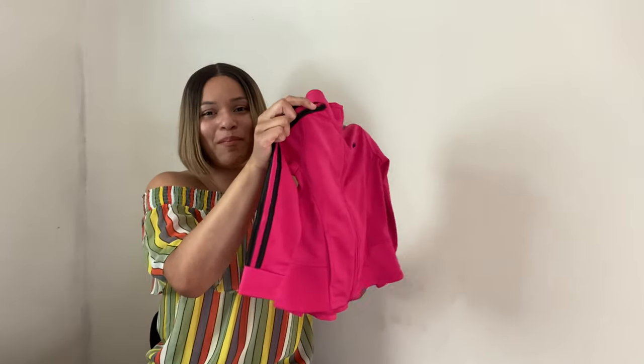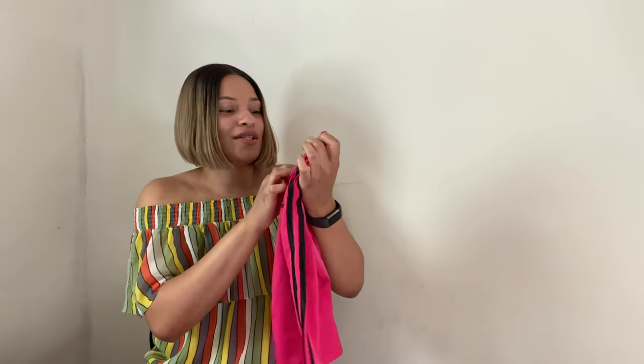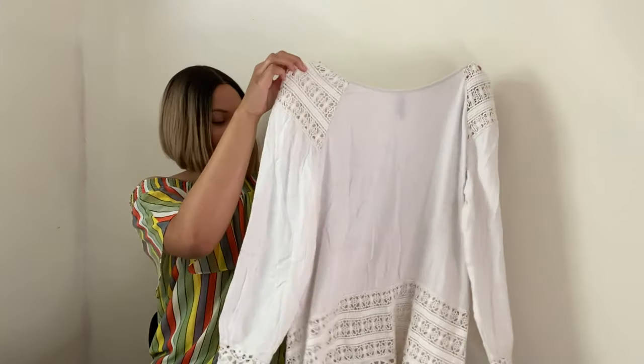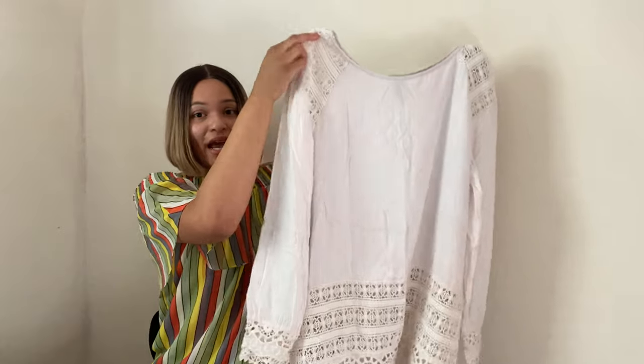Next is this adorable Adidas zip-front jacket for girls — it's kind of like a peplum with a little shirt tail, so cute. It's a size 3T. I looked and looked for the bottoms but couldn't find them. I'm actually hoping to get around $15 for just the jacket — not bad for a little girl's jacket.